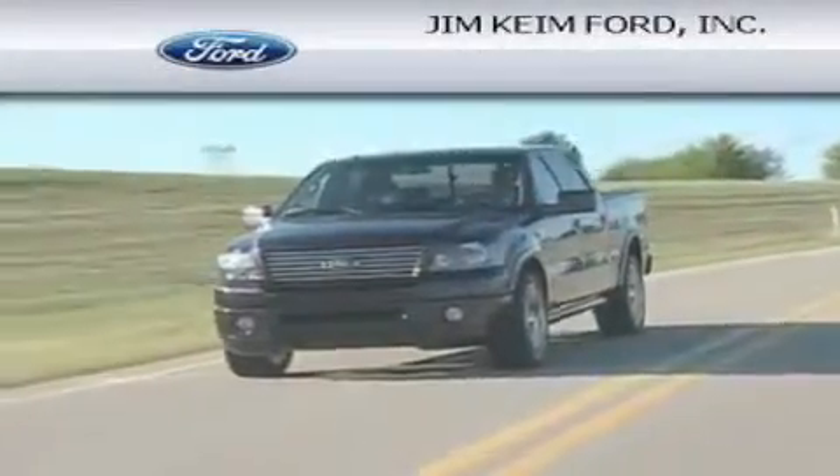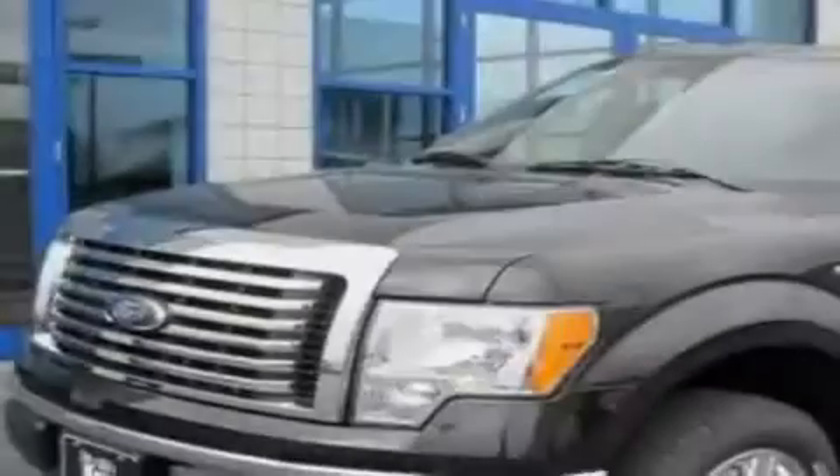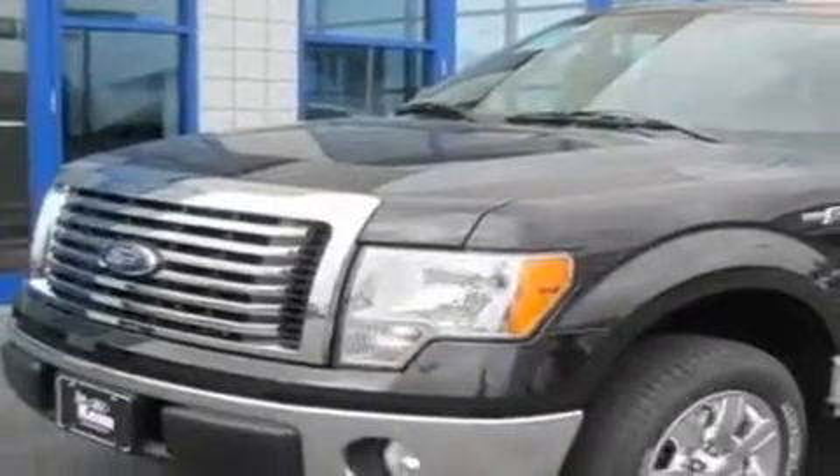Another fine vehicle offered by Jim Keim Ford. This is a brand new 2010 Ford F-150. Whether hauling, commuting, or towing, this truck is the right one for you.